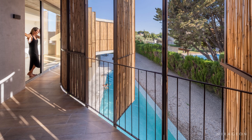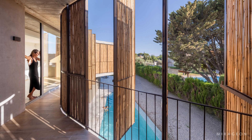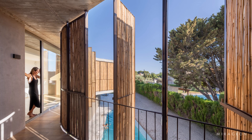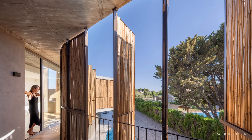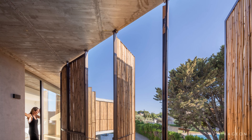The elongated layout and subtly deformed massing respond to the triangular geometry of the site, maximizing orientation and useful views. This gesture generates shaded recesses and active facades that alternate between the protective character of concrete and the permeability of bamboo.